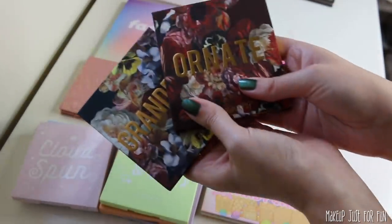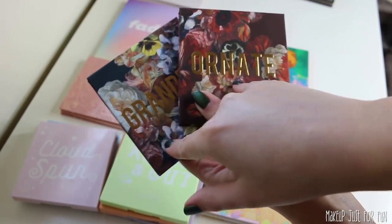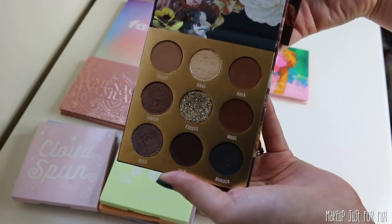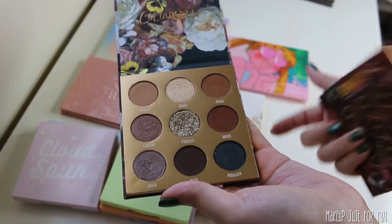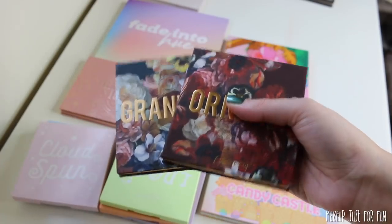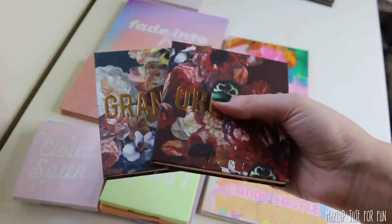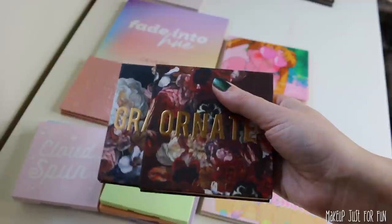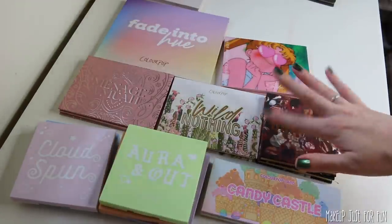These are from the Dark Blooms collection — there's actually a third palette, Baroque, which I preferred a lot more than these two. The packaging on this collection is so stunning and I really wanted to love these, but I feel like color story-wise they kind of dropped the ball. These palettes are both very basic shade-wise, and that's disappointing given how absolutely stunning the floral fall packaging is. I really just wanted more jewel tones, more fall saturated grungy goodness, and these just felt a little boring and flat for me.